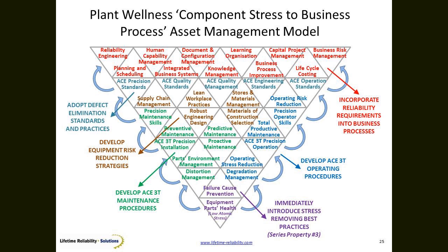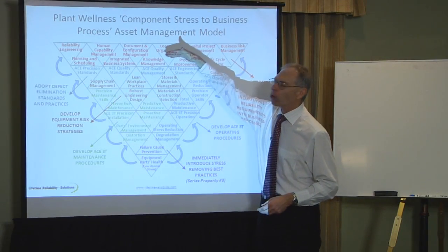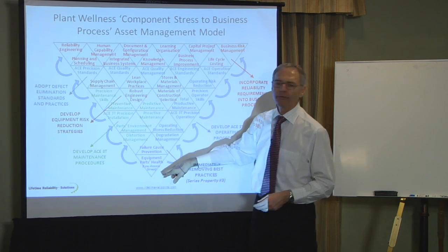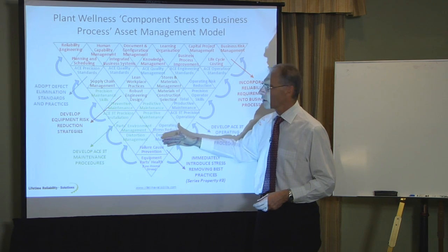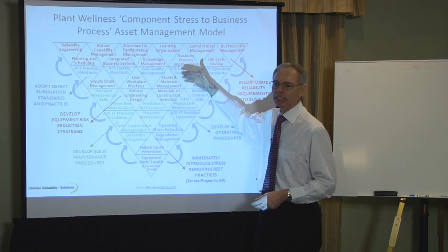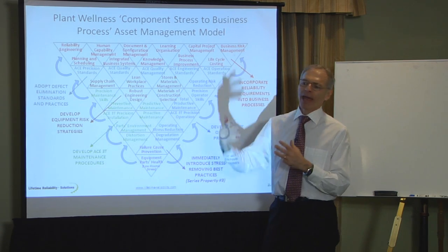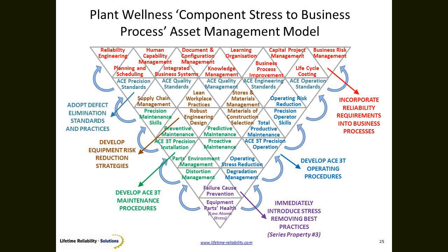So we have this configuration — parts stress rolling up to business process. And the whole point up here is to install the how, the one best way to achieve this result. So as I learn what needs to be done, I roll it up into procedures, into documentation, into company policy, into company practices, into company training, and lock it into the system with ACE3Ts, built around the ISO 9001 framework.